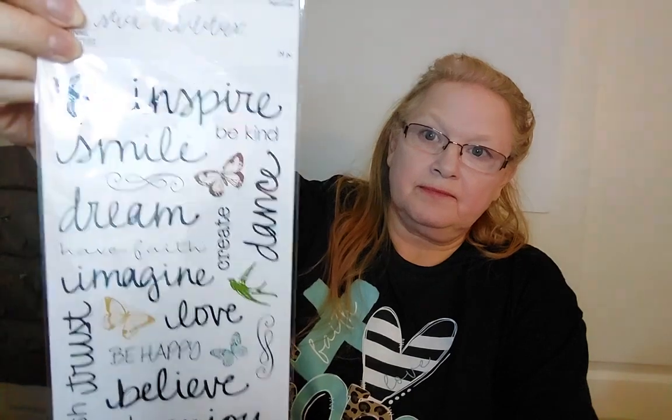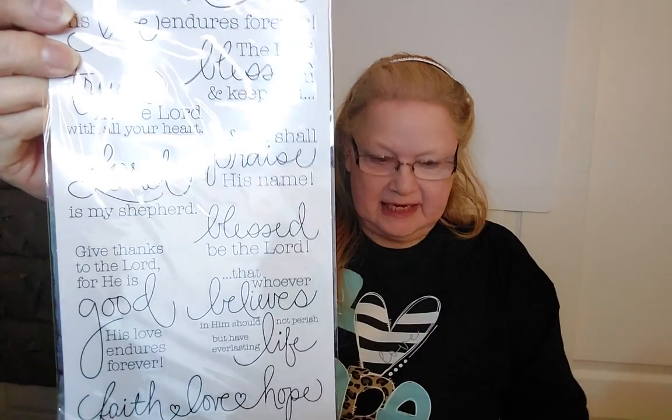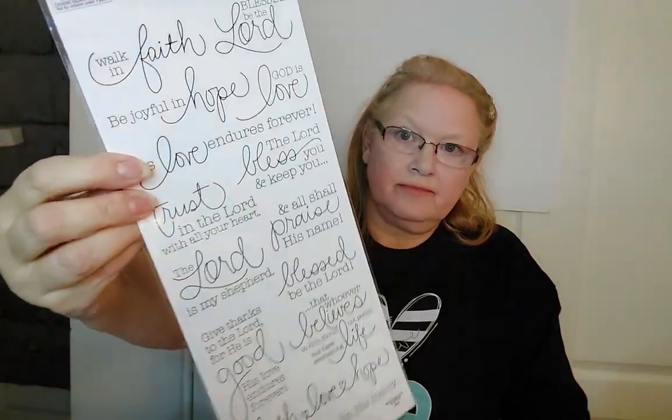Then I got these stickers for three dollars, which would have been a dollar eighty with the discount — 29 pieces. I like having the sayings because they're really good when you're making greeting cards. This one was also a dollar eighty with 14 pieces, all sayings: 'walk in faith,' 'blessed be the Lord,' 'God is love,' 'his love endures forever,' 'trust in the Lord with all your heart.' There are some really pretty ones and I may get more on the next sale for cards.